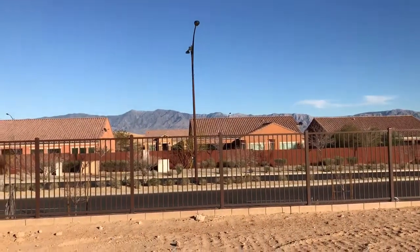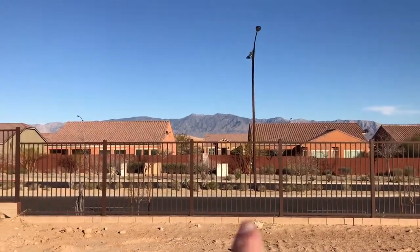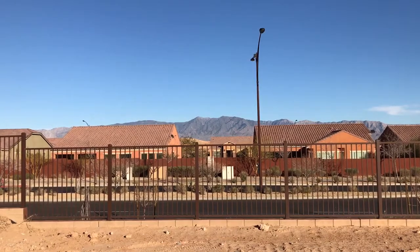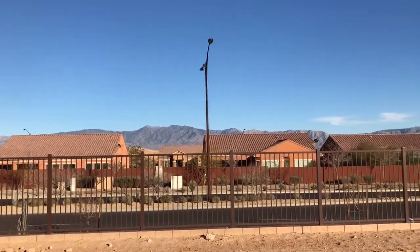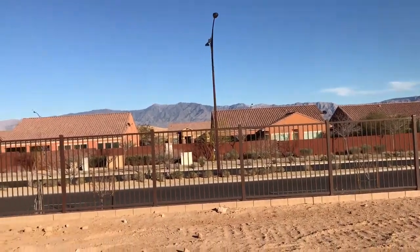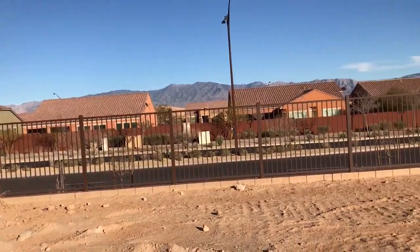One thing that's cool about this lot is there's a big space in between these two houses right here, so you've got a good view of that peak directly in the back. You do have a streetlight right here behind you, so there's that, but other than that it's a great lot.